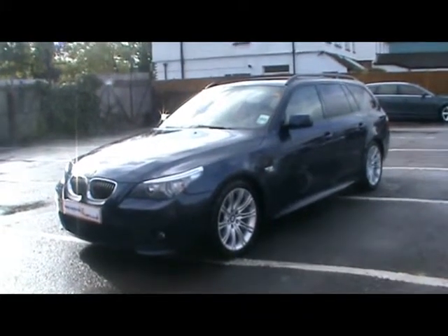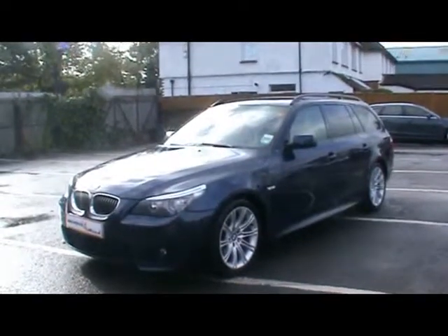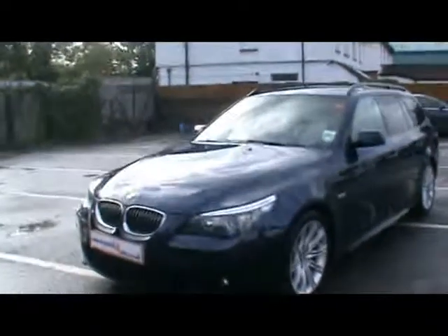Welcome to Imperial Cars. Today we have a BMW 530D Touring M Sport to show you, finished in blue. We're going to take you around the car so you can get a better idea of condition and certain features of the vehicle.